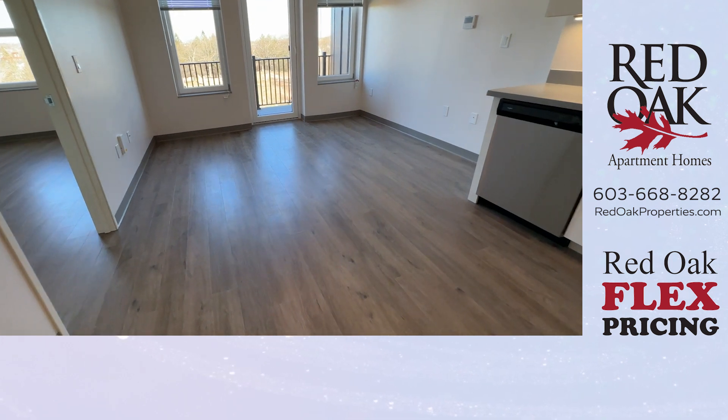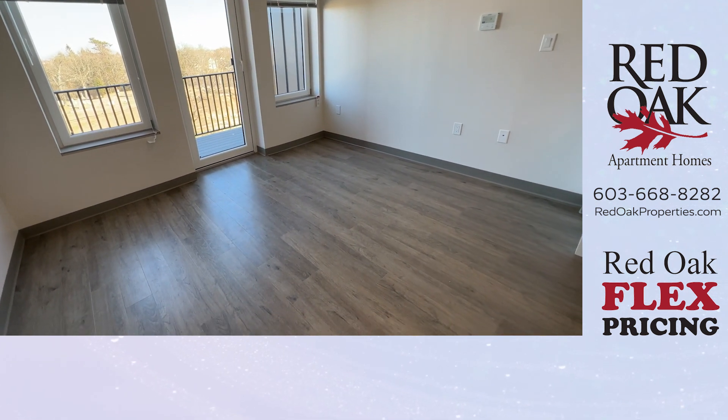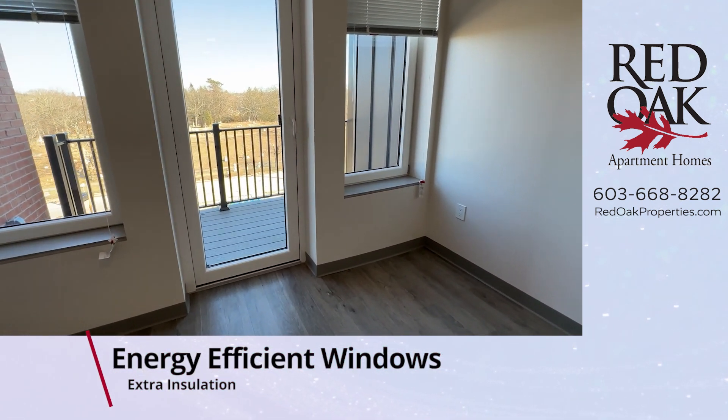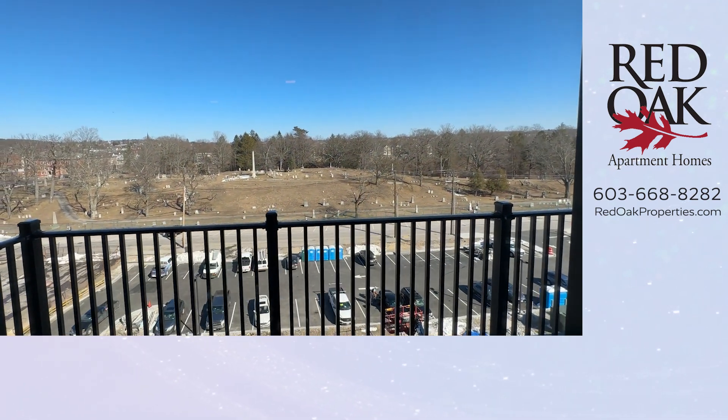There is central air and heat in this building. A large living room with hardwood-style flooring throughout this apartment. And you can see a door out to your own private balcony here — this faces to the east.